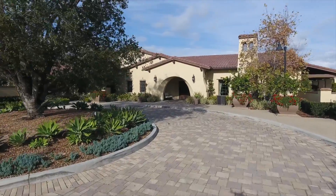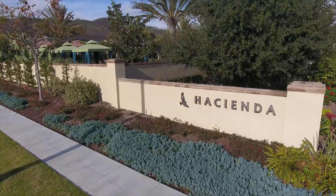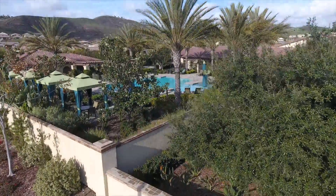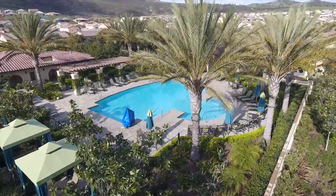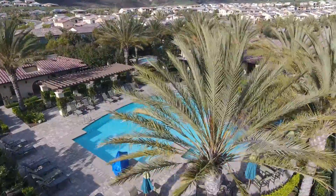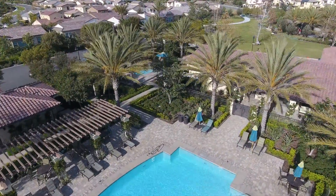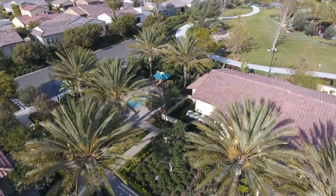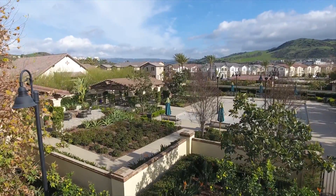Gavilan, exclusively for you — the hacienda. This expansive clubhouse, inspired by historic haciendas, offers Gavilan residents a very cool place to mingle, chill out, and tone up. The great room boasts a large flat-screen TV and a well-staffed bar. The yoga studio opens to a private patio, and the fitness center includes lockers, showers, and a massage room, along with the latest, greatest cardio and strength training equipment.